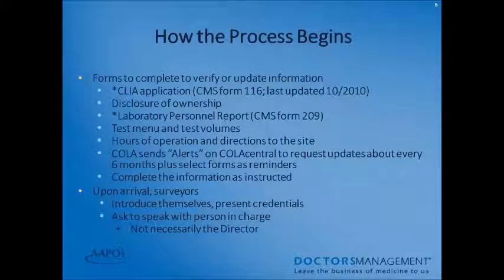The survey process begins with forms that have to be completed to verify or update information. Your CLIA application, your CMS 116 — last updated in October 2010 — the disclosure of ownership, laboratory personnel report (CMS Form 209), current test volumes, your current test menu, and hours of operation and directions to your laboratory. COLA sends alerts on COLA Central to request updates about every six months, plus select forms as reminders throughout the year. Upon arrival, surveyors will introduce themselves, present credentials, and ask to speak with the person in charge of your laboratory.